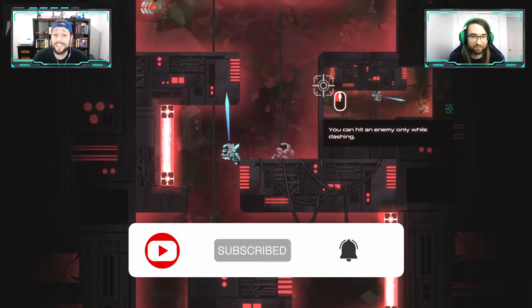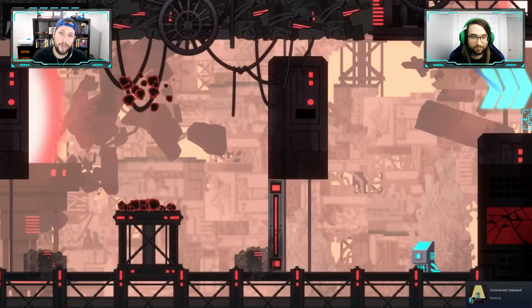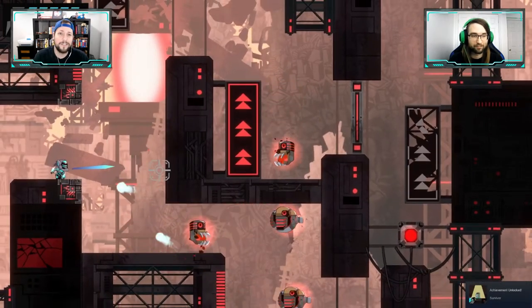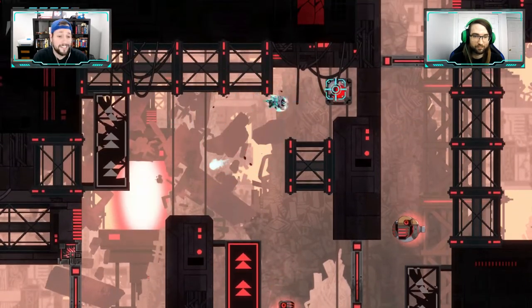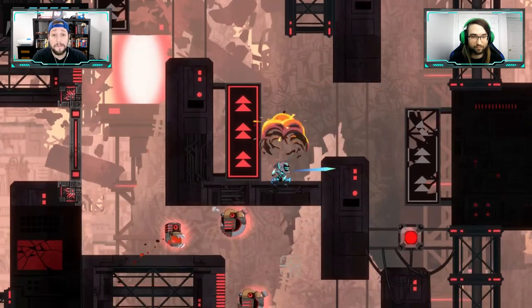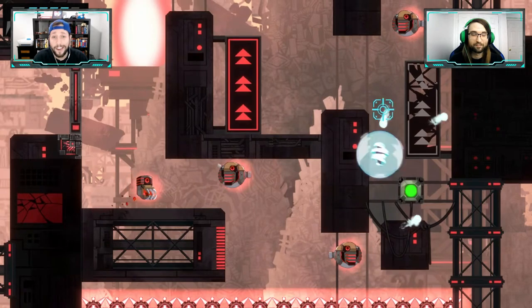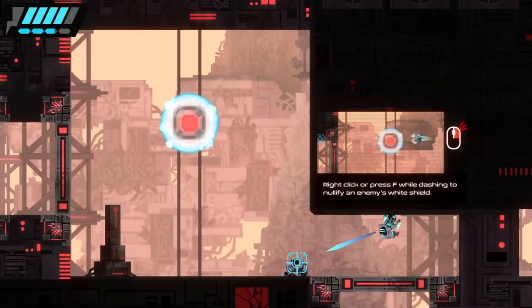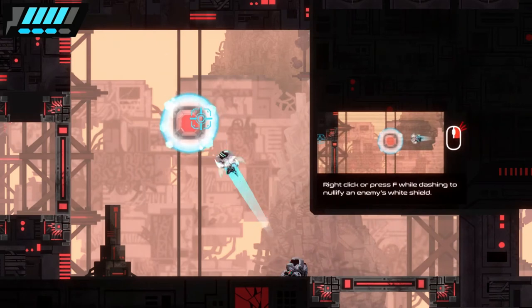Right off the bat we're jumping in as Cygen, a cyborg ninja who has been cast away from his clan and is now on the path of vengeance to get back at the people that cast him away. It's a very light story that gets you right into the gameplay, and that is one of the biggest draws — the way you control your character. This is a precision platformer puzzle-style game played using only the mouse.